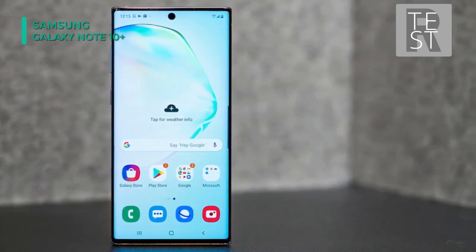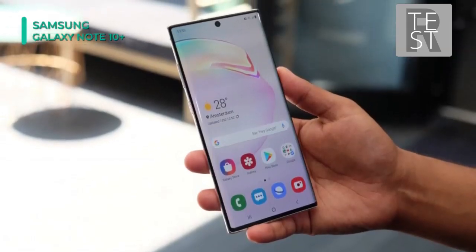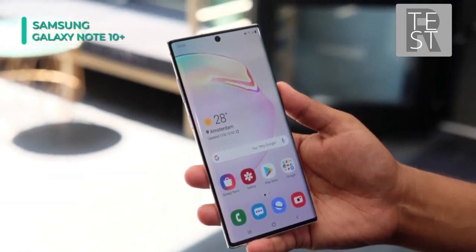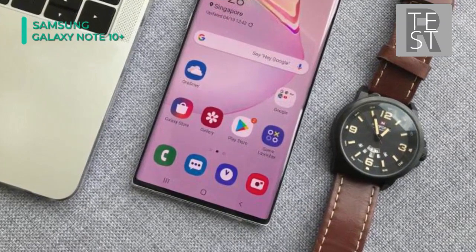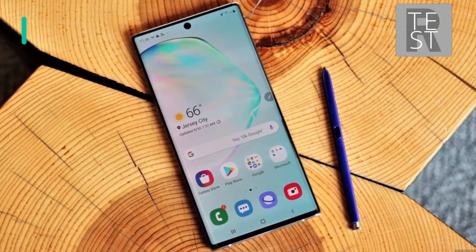This phone is unlocked and compatible with GSM, CDMA, and 4G LTE networks. Connect to the internet and other devices with built-in 2.4GHz and 5GHz Wi-Fi 6 (802.11ax), Wi-Fi Direct, and Bluetooth 5.0. It also supports NFC technology for phone-to-phone data transfers or mobile payments where supported.